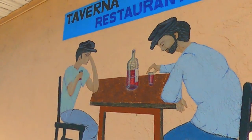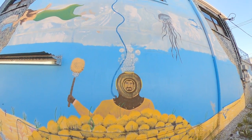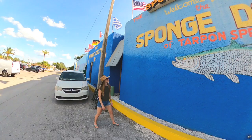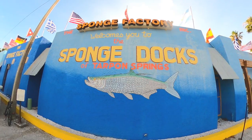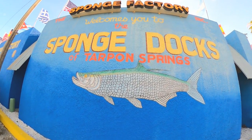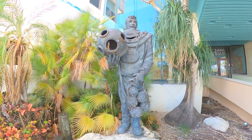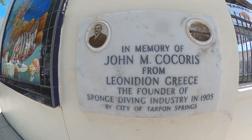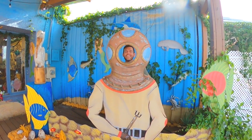We learned that Tarpon Springs sponge history began in the late 1800s when huge sponge beds were discovered in the coastal waters. The discovery brought over 500 Greek sponge divers to Tarpon Springs in the early 1900s. The sponge industry became so big that it even eclipsed tourism and citrus farming in Florida for a 30-year period. The sponge industry in Tarpon Springs remains strong today, as does the Greek culture and influence.